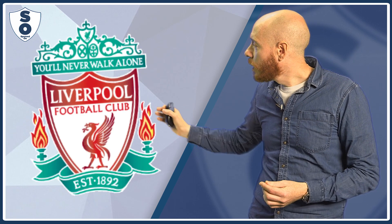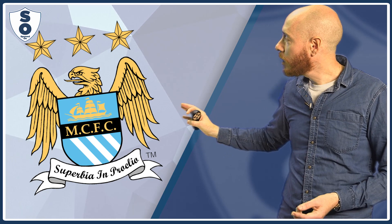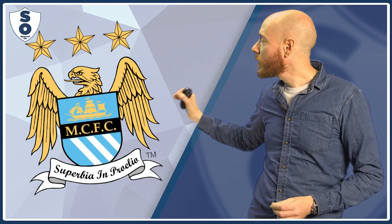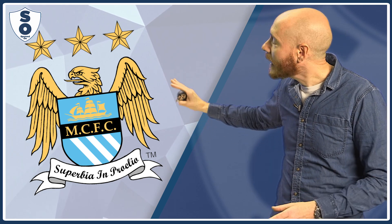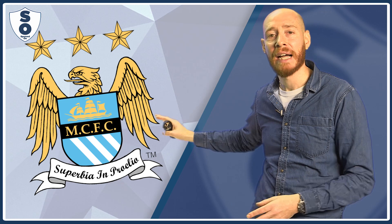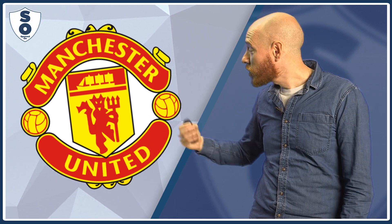Liverpool have got a bird wearing shorts trying to take home a stick it's found, but it can't because it's flanked by flames at what seems like the entrance to the worst nightclub in the world. Man City, they've got some kind of bird that's so ugly it can't even fit its tongue into its own mouth, and it's so ashamed of its body that it's had to hide behind some kind of Blue Peter badge. Man United got some kind of devil taking a ton of ecstasy, so now it's got brain damage and it's irritating everyone, so they've just given it some kind of fork to go and f*** off and play with in the garden.